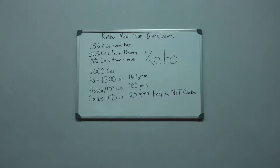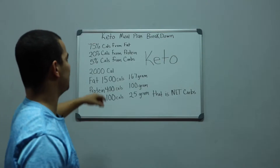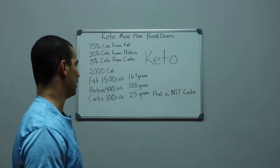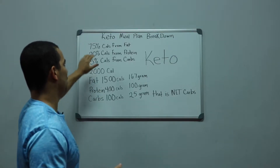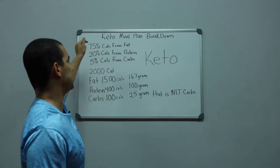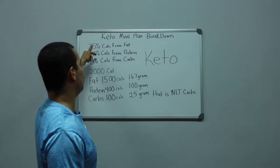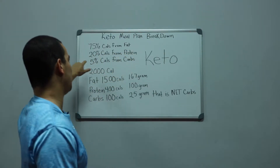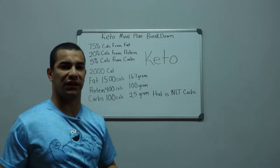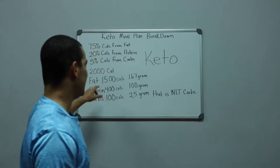What's going on guys, this is Michael here with a nutrition tip on Sloan's Fitness — it's the keto meal plan breakdown. All your calories are mainly going to come from fat: 75% from fat, 20% from protein, and 5% from carbs. Just say for instance you're going to use a 2,000 calorie breakdown.